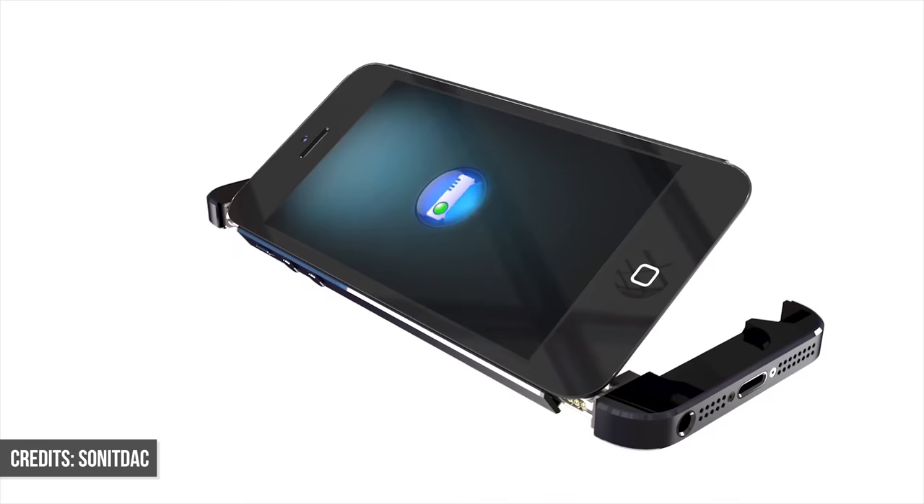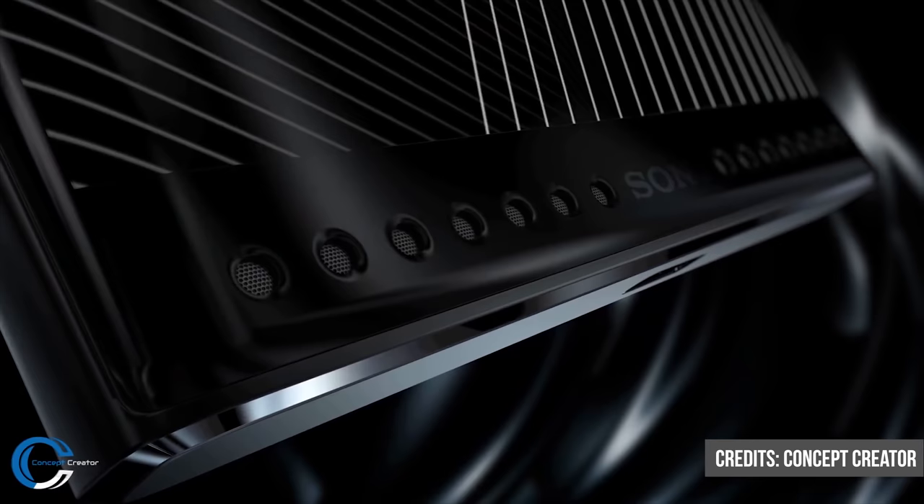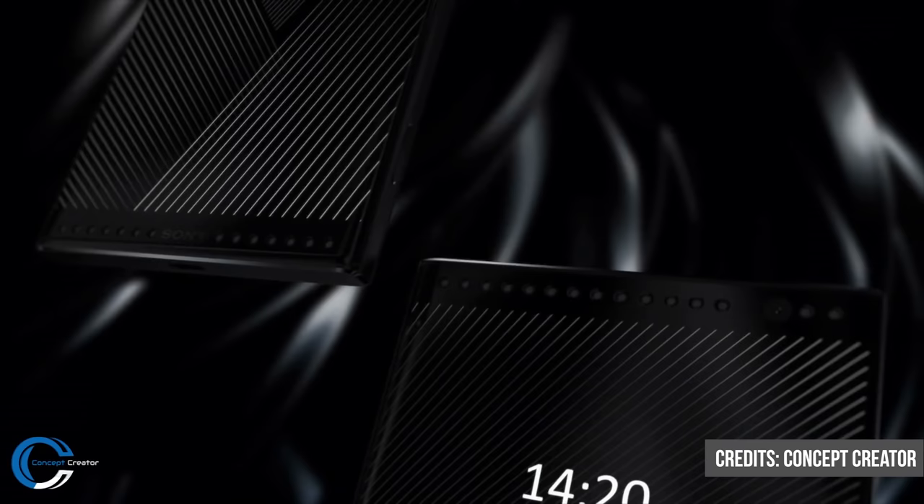We're going to talk about concept smartphones, which is a bit of a rare topic. These are phones that are either created for the purposes of entertainment, or made by companies as a promise to consumers of what the future might hold. And in a lot of ways, these are even more exciting than the phones that end up being released. They aren't bounded by the same realities of having to mass produce, to reduce costs, and to make profit. Instead, these are the creators' visions of what could one day be possible.